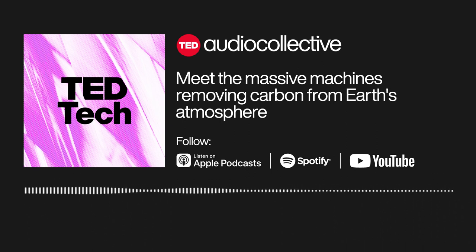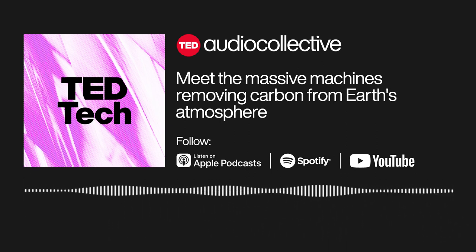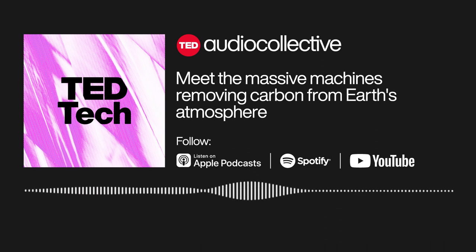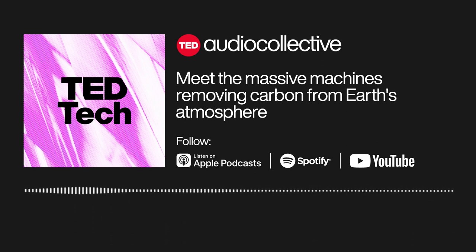All right, that's our show. Thanks for listening. TED Tech is part of the TED Audio Collective. This episode was produced by Isabel Carter, who also wrote it with me, Sherelle Dorsey. Our editor is Alejandra Salazar, and the show is fact-checked by Julia Dickerson. Special thanks to Farrah DeGrange for her support as a project manager. I'm Sherelle Dorsey. Let's keep digging into the future. Join me next week for more.